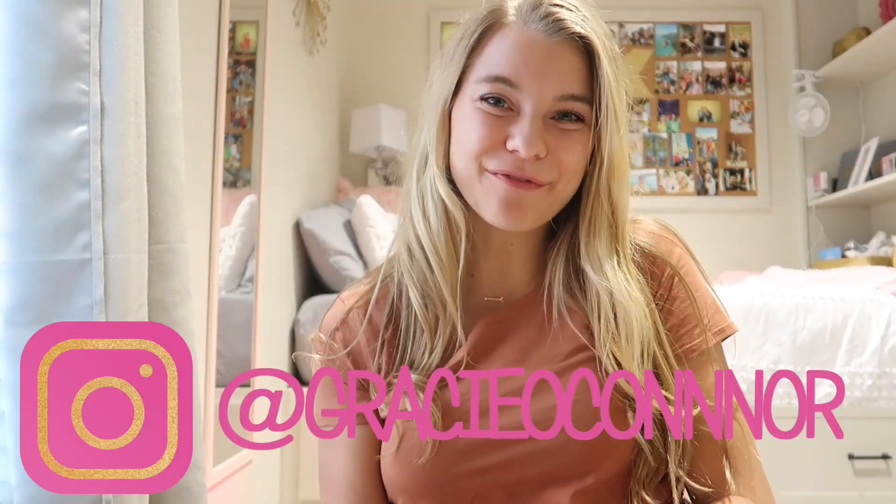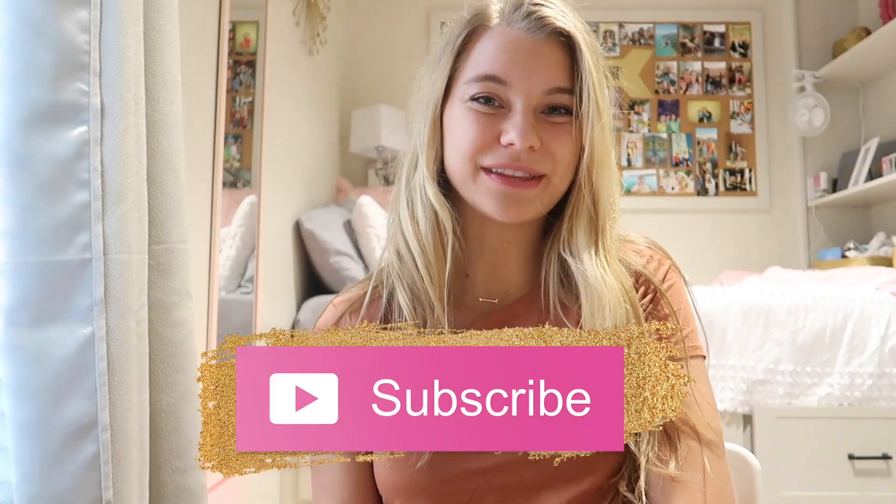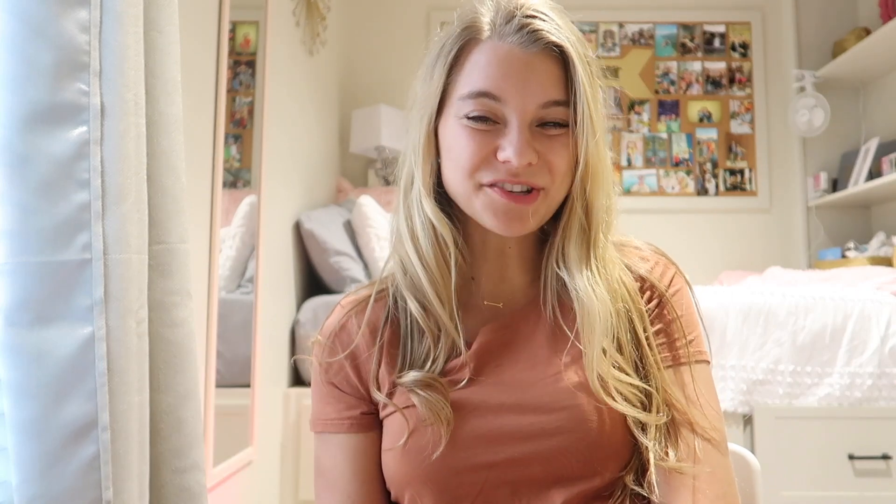Hey everybody, welcome back to my channel. If you're new here, I'm Gracie and I'm a sophomore at the University of Alabama. If you're new here, you might not know that this summer I spent my whole time abroad in Belgium as an au pair for a wonderful host family.